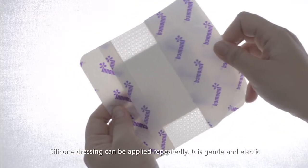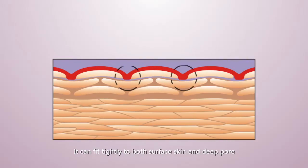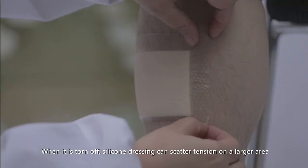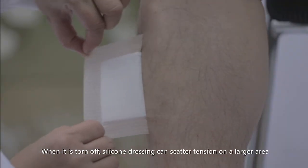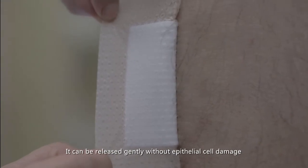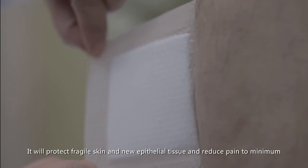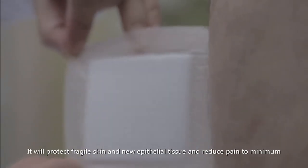Silicone dressing can be applied repeatedly. It is gentle and elastic, and can fit tightly to both surface skin and deep pores. As a result, the increased contact area enhances adhesion. When torn off, silicone dressing scatters tension over a larger area, releasing gently without epithelial cell damage. It protects fragile skin and new epithelial tissue, reducing pain to a minimum.